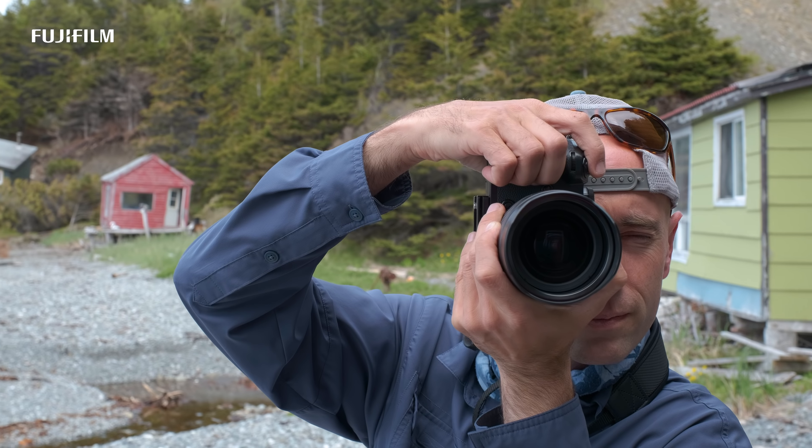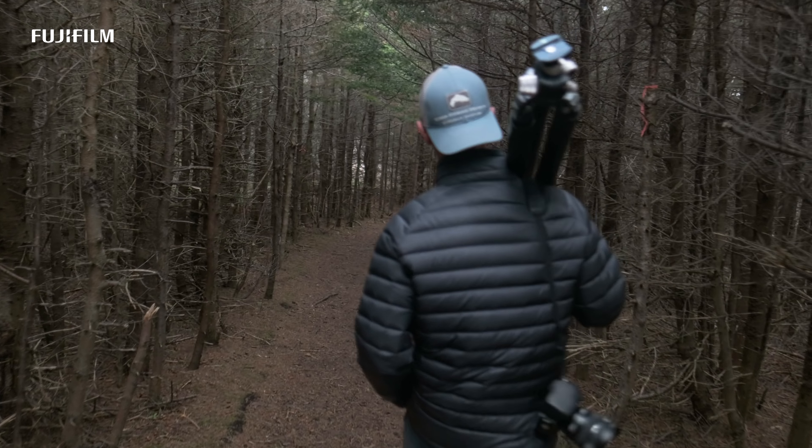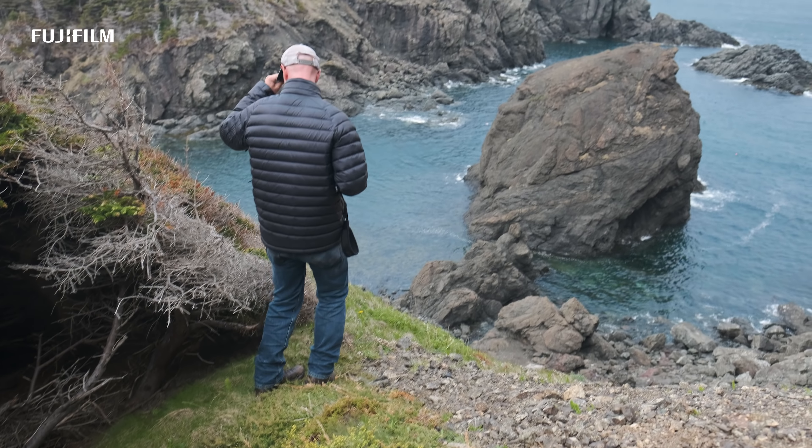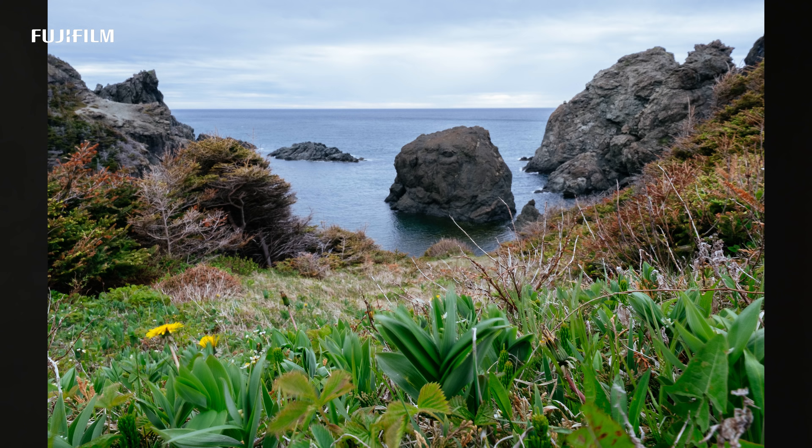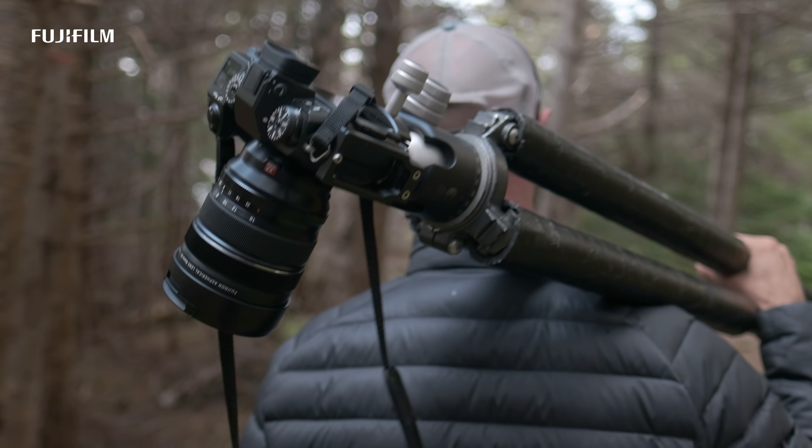Nano GI lens coating helps to mitigate flare. Venaire focusing motors make autofocus extremely fast and silent. And like its precursors, this lens is also made in Japan.